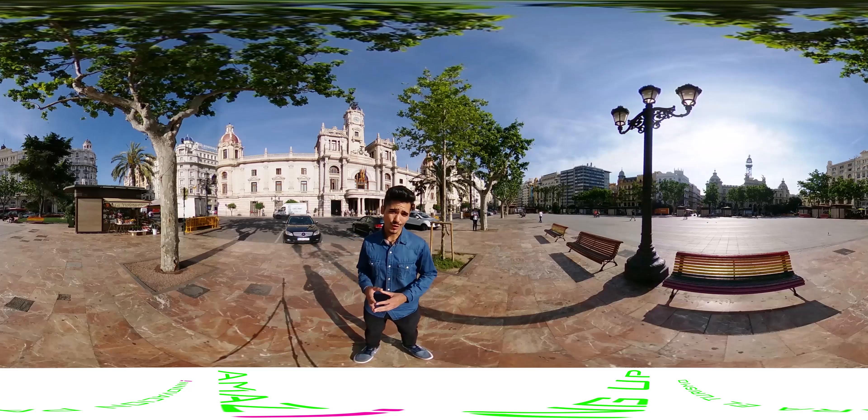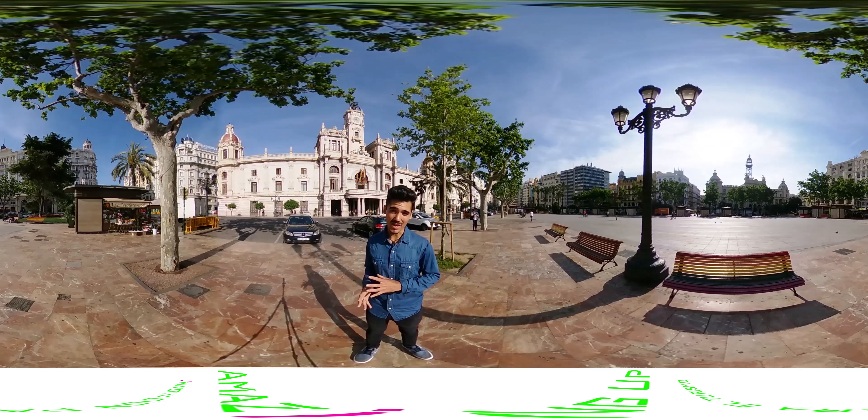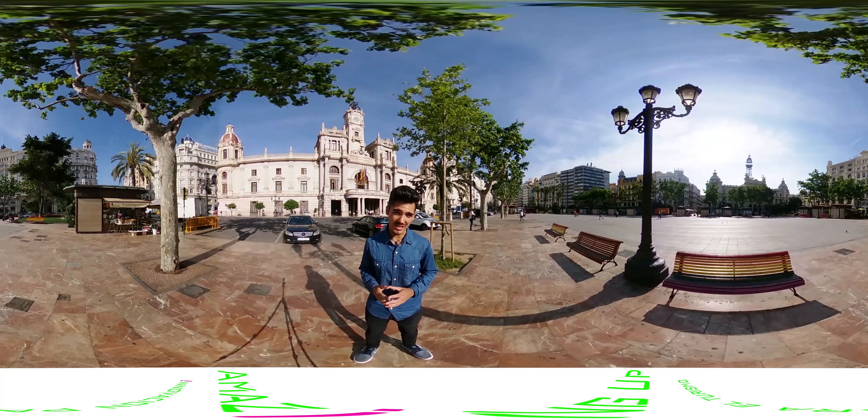Hello! Do you know the Silk Route? Join me and discover one of the most important commercial and historical axes of the city of Valencia.